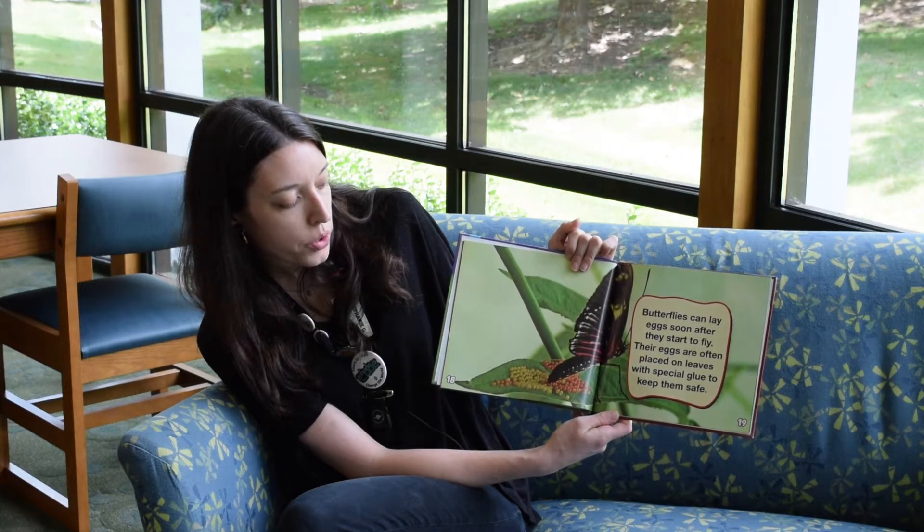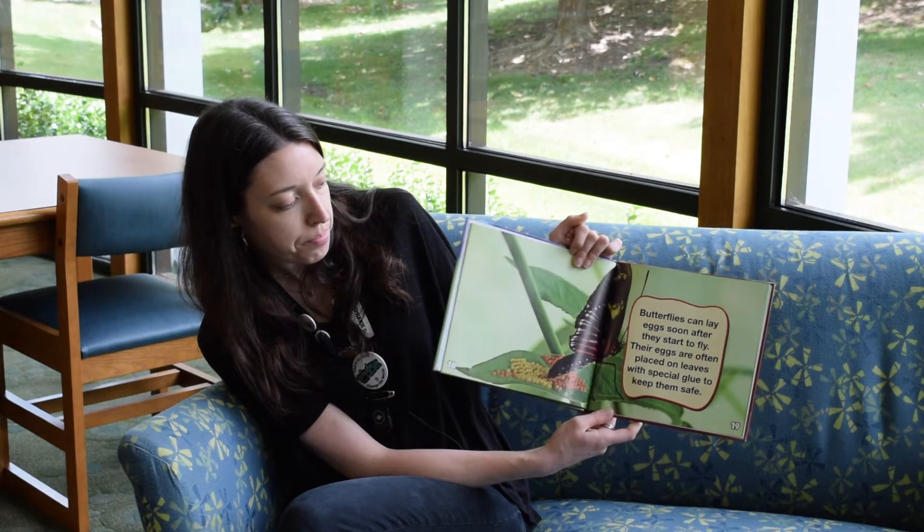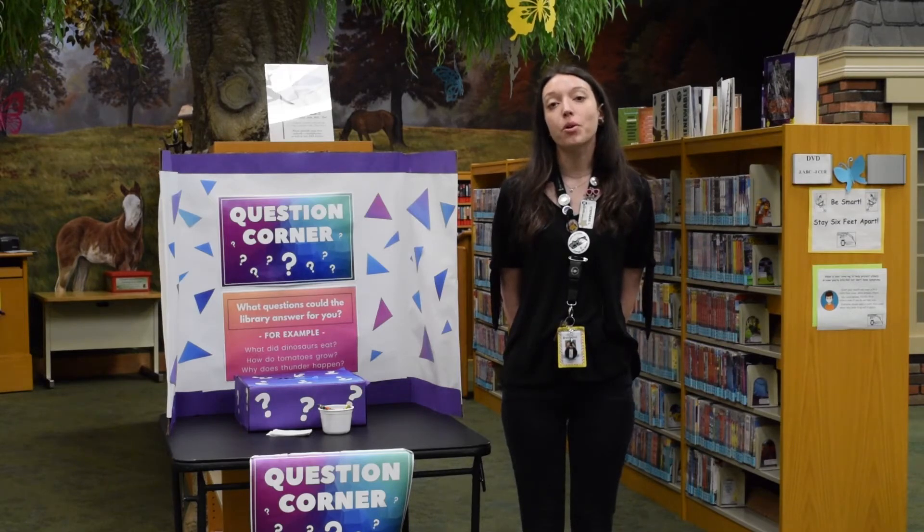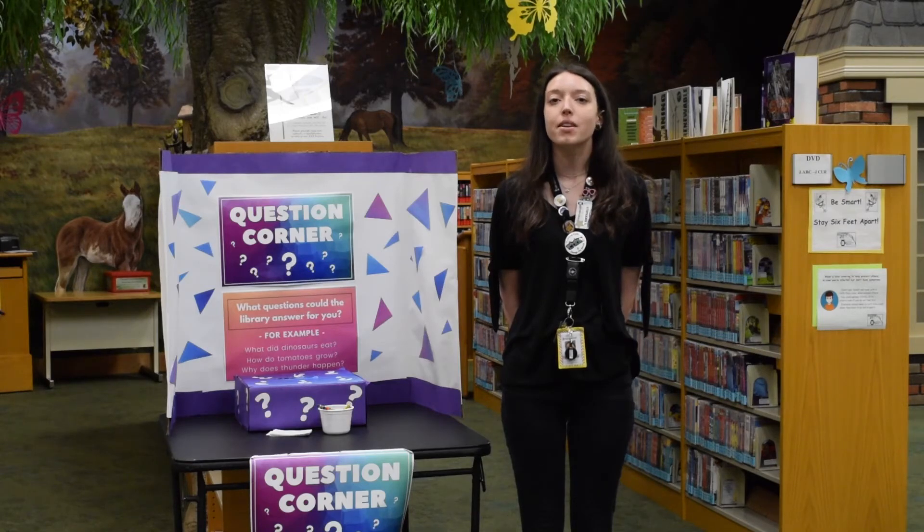Their eggs are often placed on leaves with special glue to keep them safe. That's it for this week's edition of Question Corner! If you have any more questions, you can submit them to the box behind me or send me an email — I can't wait to hear from you!